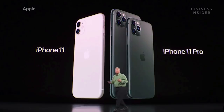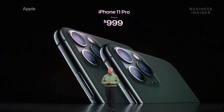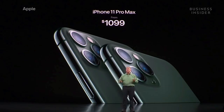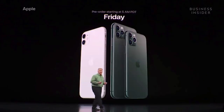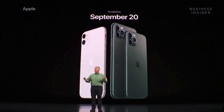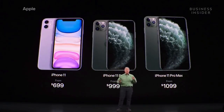As for pricing and availability: iPhone 11 Pro will start at $999, and iPhone 11 Pro Max at just $100 more at $1099. You can pre-order all of them starting this Friday at 5 a.m. Pacific Daylight Time. They'll all start shipping on September 20th. So this is our lineup of three new iPhones, starting at $699, $999, and $1099.